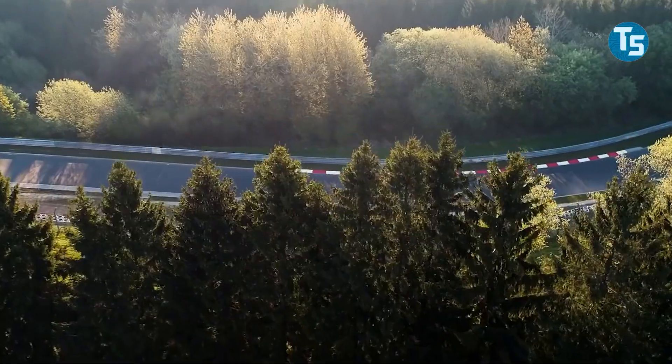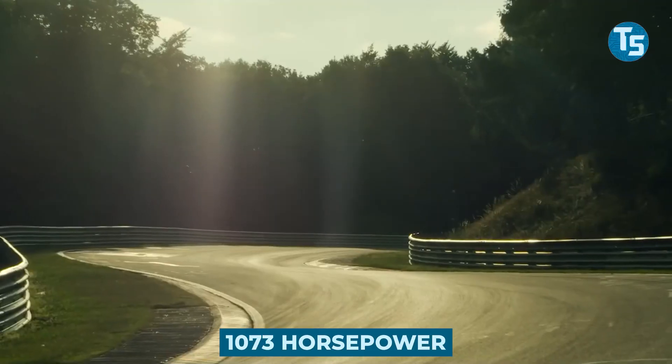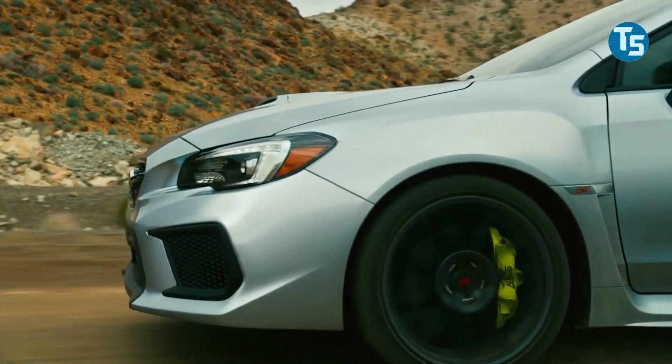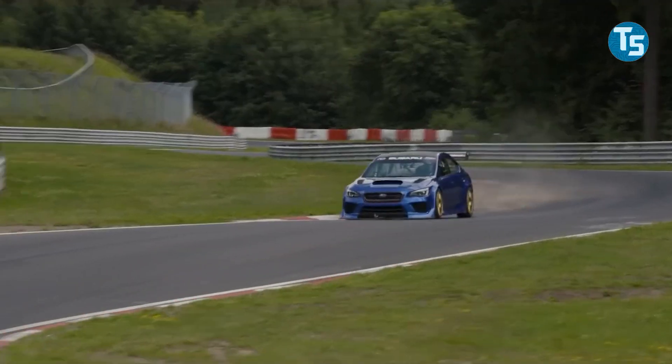At the Nürburgring, Subaru will put its 1073 horsepower EcoPerformance STI ERA high-performance sports vehicle to the test to see how it will fare in the new carbon-neutral era of transportation.